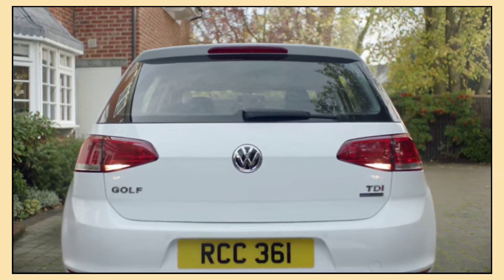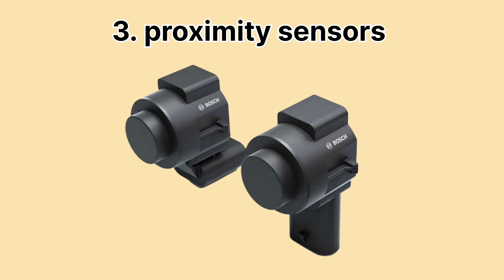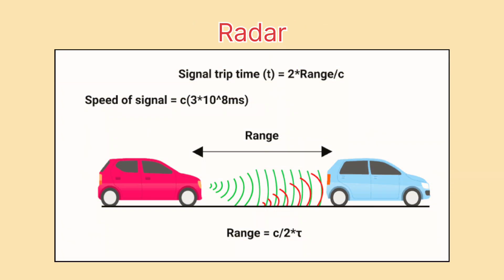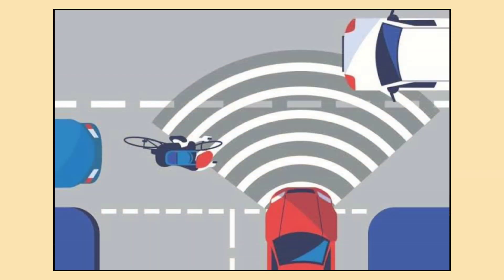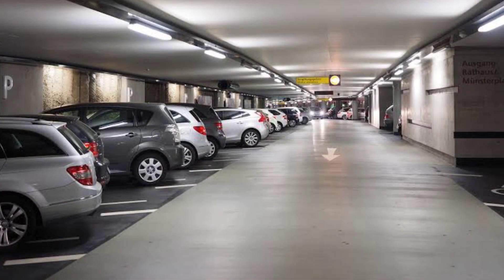Ever wonder how your car knows when there's an object behind you while you're parking? That's the job of proximity sensors. These sensors use either sound waves, ultrasonic, or radar to detect objects around your car. They then alert you with a beeping sound or even stop the car automatically to avoid a collision. They're especially useful when parking in tight spots, helping you avoid accidents before they happen.